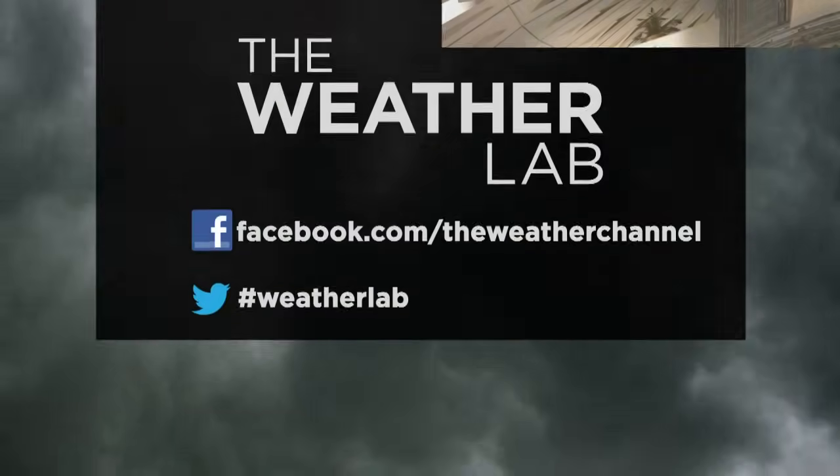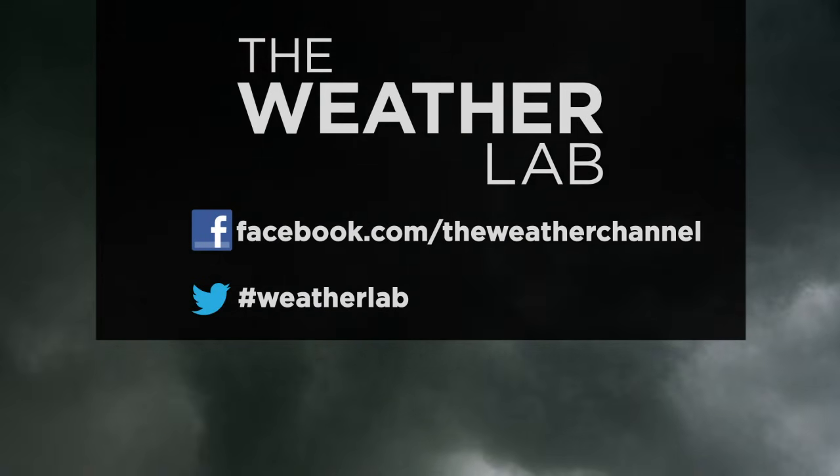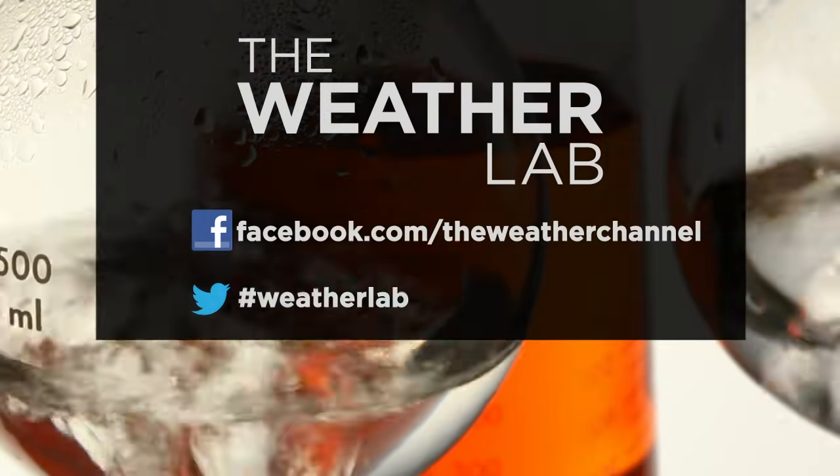If you've got an idea for a weather lab, you can find us on Facebook or on Twitter. In the Weather Lab, I'm Mike Bettis.